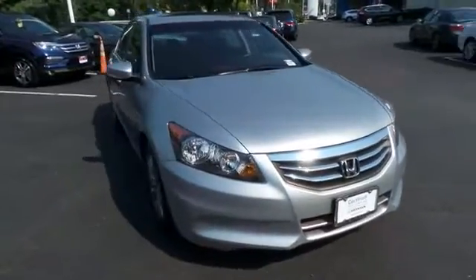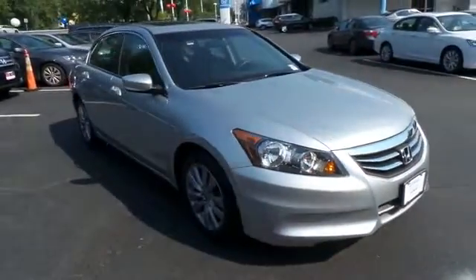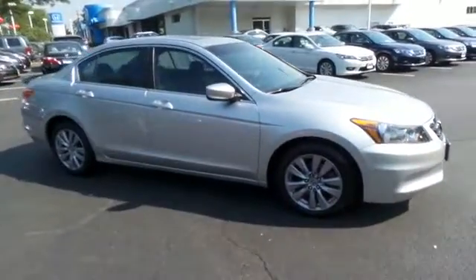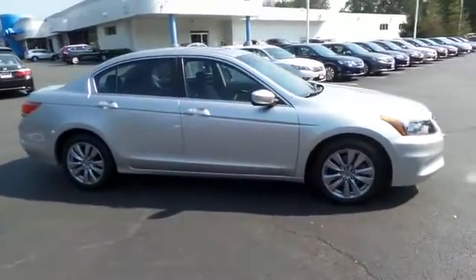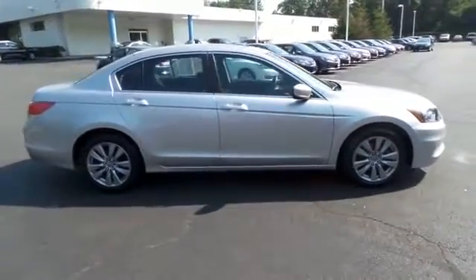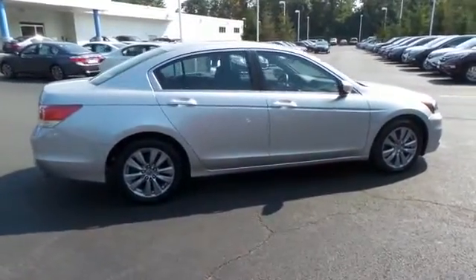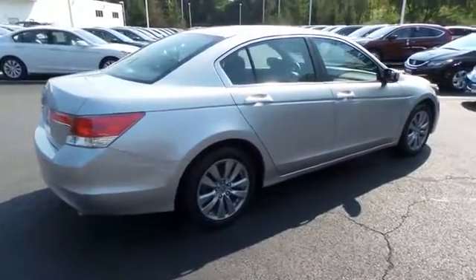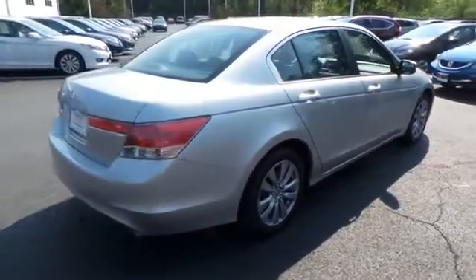Here we're taking a look at a beautiful 2012 certified pre-owned Honda Accord EX sedan finished in alabaster silver metallic paint with black cloth seats, powered by a 2.4 liter i-VTEC four-cylinder engine and a five-speed automatic transmission, equipped with a power moonroof and 17-inch alloy wheels.